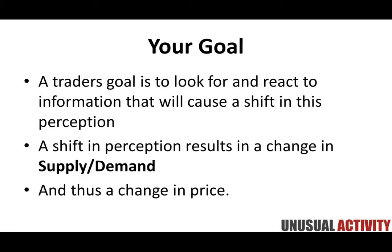So what is our goal as traders? Your goal is to look for and react to information that will cause a shift in this perception. A shift in perception will ultimately result in a change in supply and demand — something has influenced market participants, resulting in their desire for that stock increasing or decreasing, which will ultimately result in a change in price. What you're seeing on your charts is supply and demand resulting in a change in price.